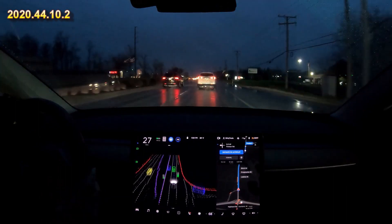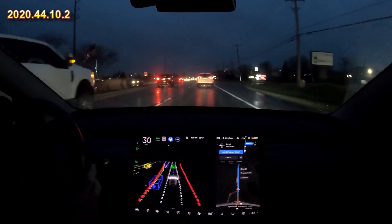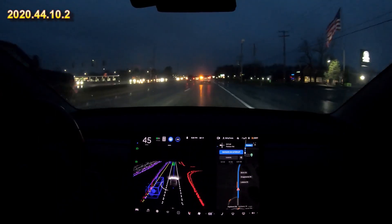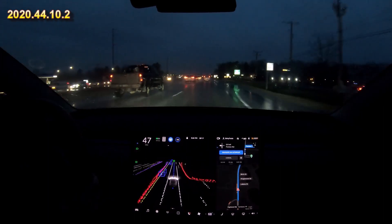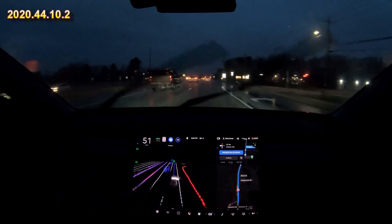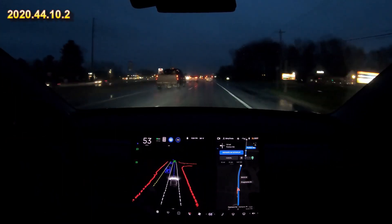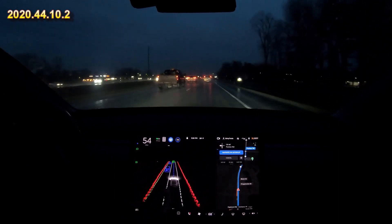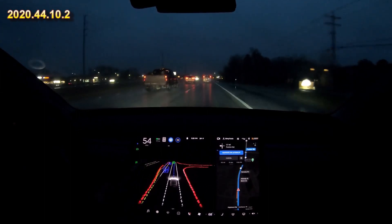That is a problem with the older cars — they can get their radars blocked by snow. The newer cars that shouldn't be an issue. I was going down the highway, it was cold enough, there was a lot of snow there for a minute, so I wasn't too surprised that happened. I did pull over, wiped it off, and now we're back. One interesting thing though is all the visuals worked perfectly with the radar covered — it looked the exact same.